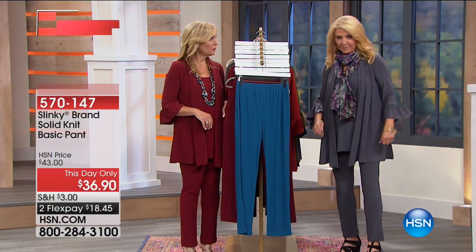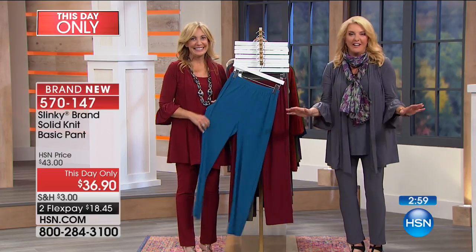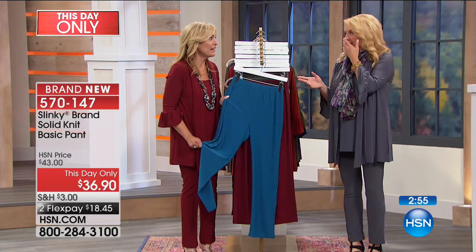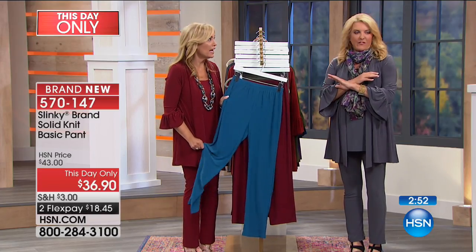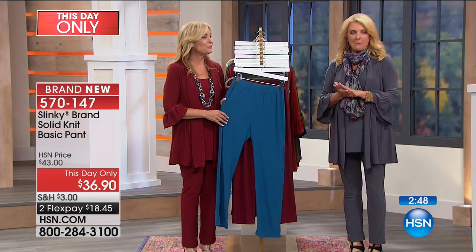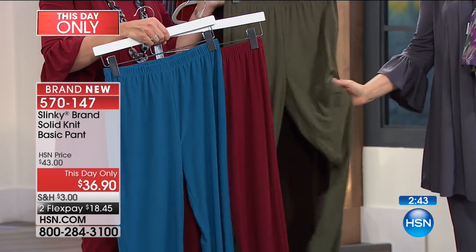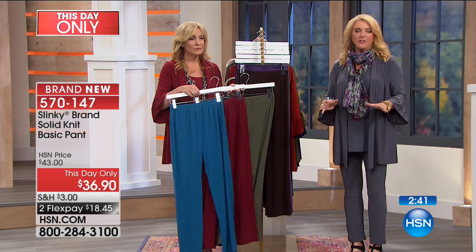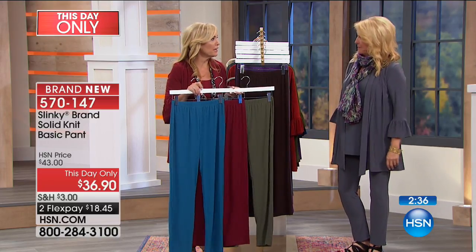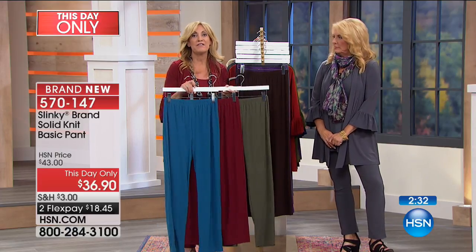One more item: the best pricing ever on a pant. Brand new — a solid basic that has been a customer pick since probably the beginning of time. All the fall palettes are represented. If you love Jackie's classic beautiful fit and classic pant, this is how you want to go. This is the anchor of the Slinky brand wardrobe — a pant we started with 17 and a half years ago on HSN.